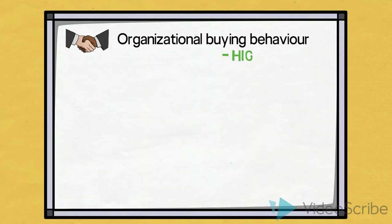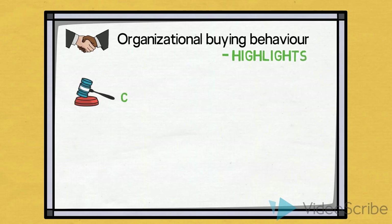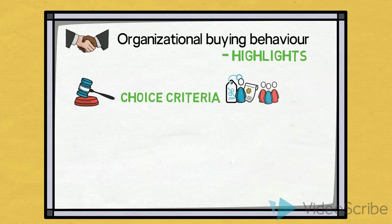Let us look at some of the highlights from organizational buying behavior. Choice criteria. Some of the main differences between what organizations and consumers base their choices on are said to be in terms of economical and technical choice criteria. Although business customers are still people and relationships and subconscious influences matter, organizational buyers are often professional buyers, so we can say that they can be more skilled in setting out specific choice criteria.